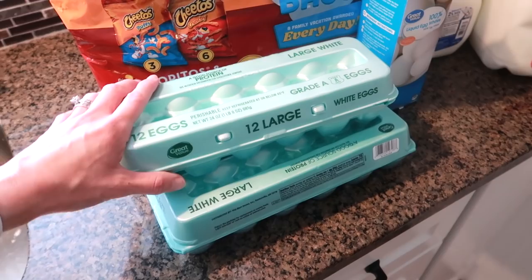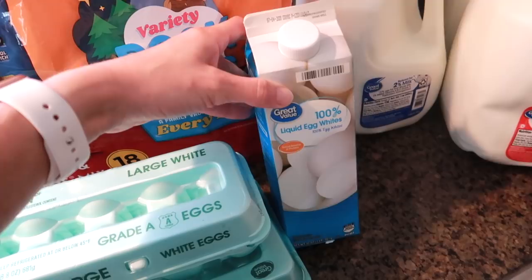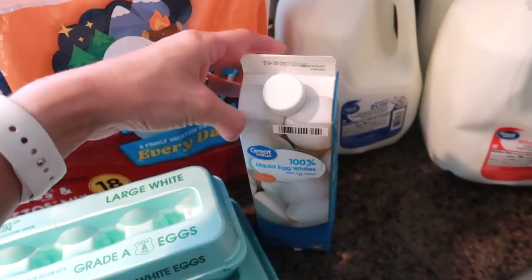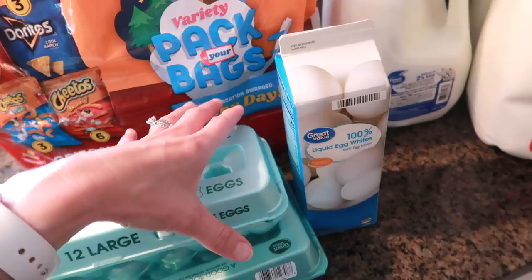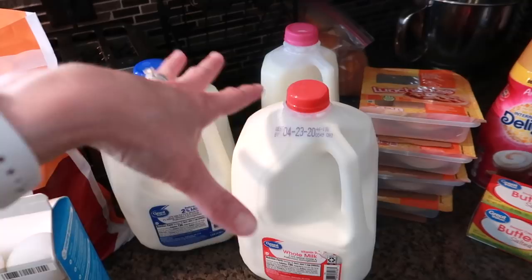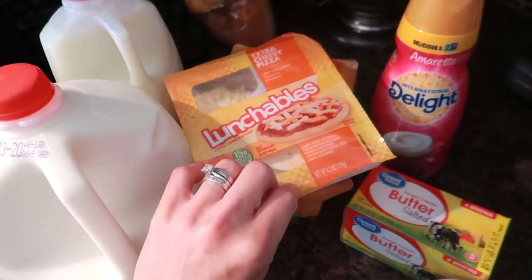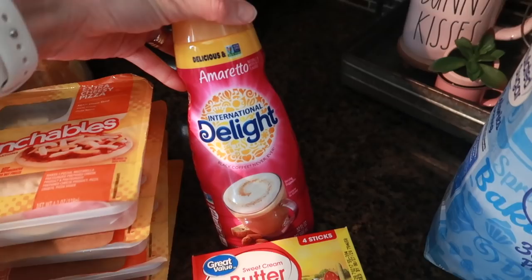Also eggs — egg prices have gone up, so we didn't get as many as we normally would. The boys really like egg whites in the morning, so we're going to try egg whites in a carton — I don't know if I've ever bought those before, but sometimes eggs are even hard to get right now. Milk: 2%, whole milk, and skim for different family members. Lunchables for the kids — four of the cheese pizza Lunchables, a fun exciting lunch for them. Finally got my coffee creamer — oh happy day! I've been missing this badly.